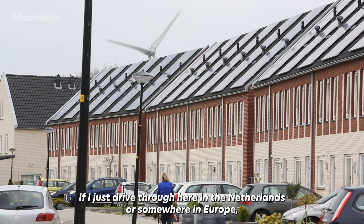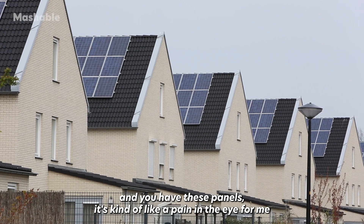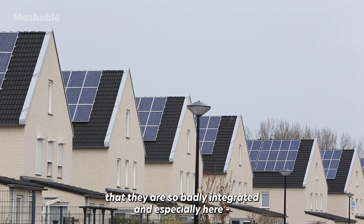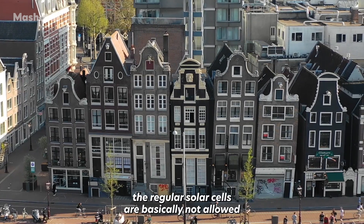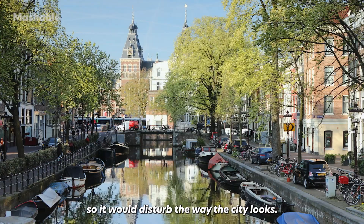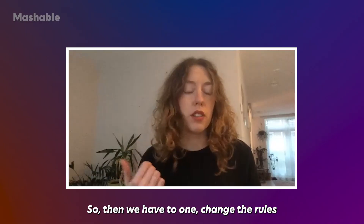If you drive through the Netherlands or somewhere in Europe and see beautiful old houses suddenly covered with poorly integrated panels, it's a pain in the eye. Here in the center of Amsterdam, regular solar cells are basically not allowed because most buildings are monuments, and they would disturb the way the city looks.